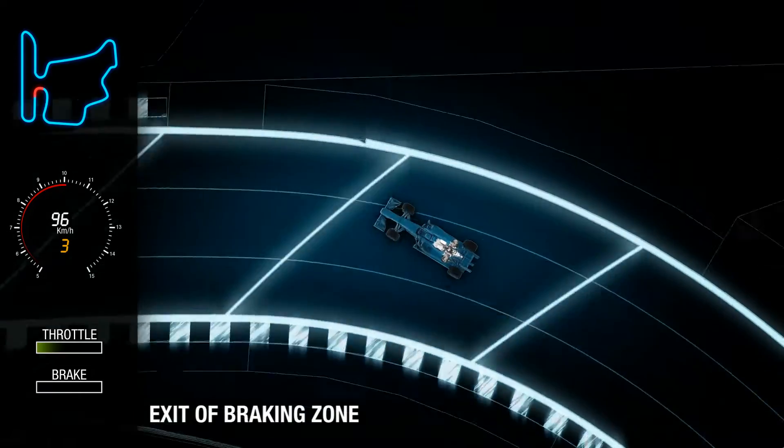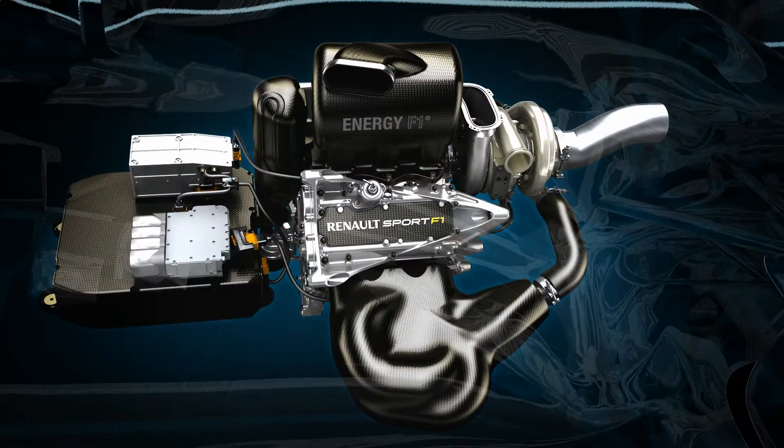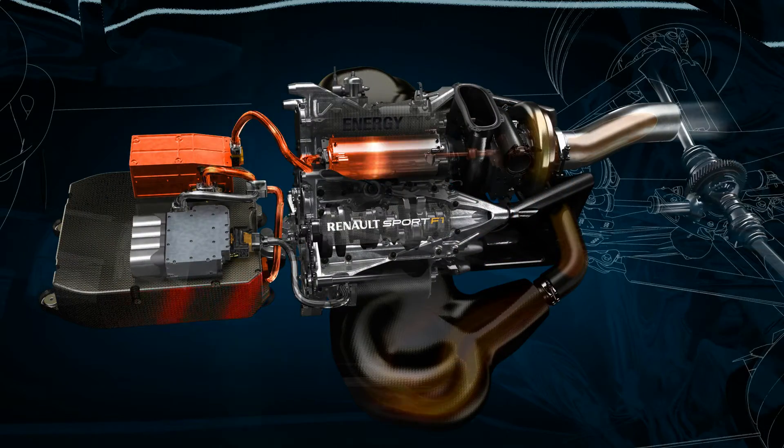After a hard braking event, engine speed drops, and the rotational speed of the turbo also falls. To avoid turbo lag when the driver gets back on the power, the MGU-H acts as a motor to keep the turbo turning at high speed.